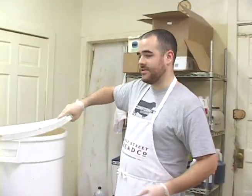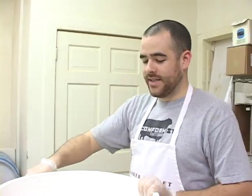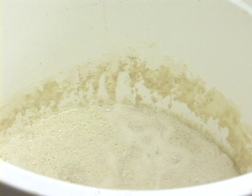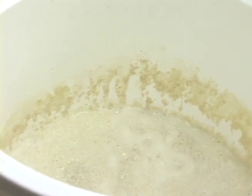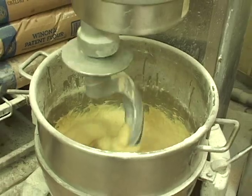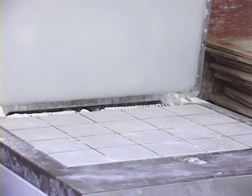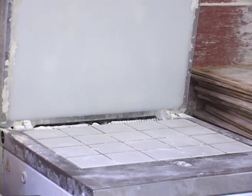This is what the yeast starter looks like — it's kind of goopy. This is what gives our breads their distinctive old world flavor and also acts as a leavening agent. So this goes in, the bread is mixed, the dough is put into the divider and it separates the bread into equal portions to be baked into loaves.